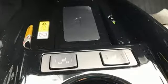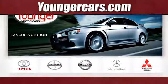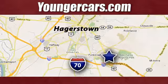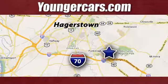Stop in for a test drive and make it yours today. Visit our website at YoungerCars.com. We're conveniently located at 1945 Dual Highway in Hagerstown, Maryland.